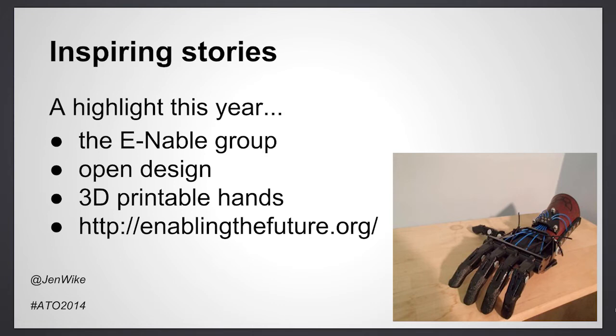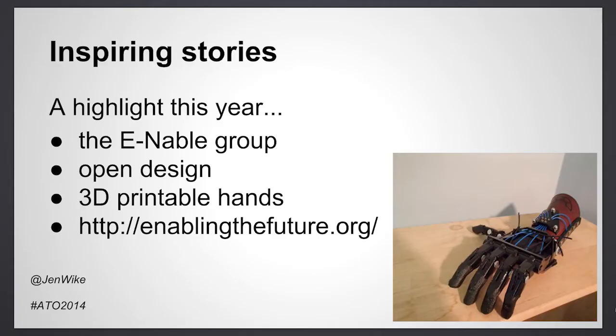An example of that is a story we covered earlier this year about a group creating designs for hand-like appendages made of 3D printed parts, to be attached to the arm or wrist of someone who is missing a hand, giving them the ability to grasp objects. The revolutionary thing about this innovation is that the design is free to download by anyone. People all over the world are taking these designs and creating these hands — like this one in the picture — in their garage for their kids, loved ones, or friends. To me, lives are truly being changed by something like open design.